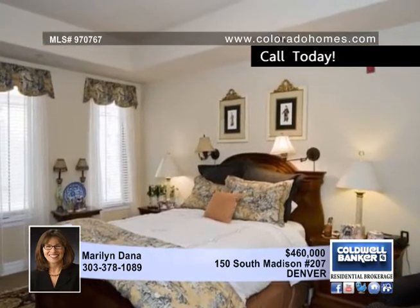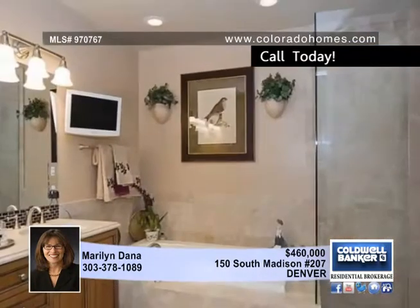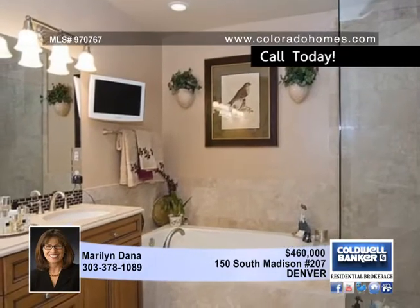You'll appreciate the low HOA fees, two reserved parking spaces, and the location close to Cherry Creek North shops and restaurants.